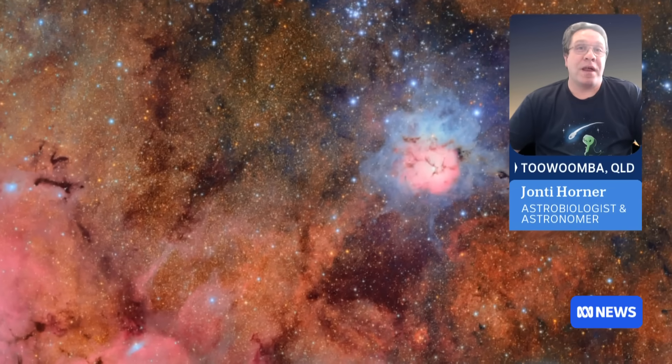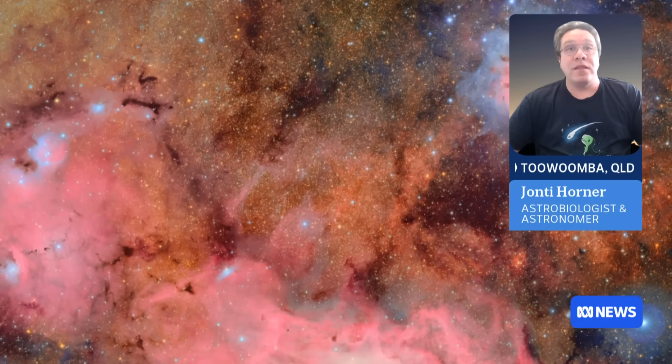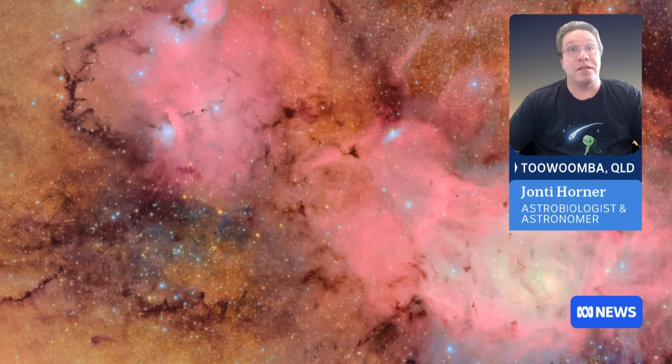What that means is that in the coming years, the number of objects we know in the solar system will grow by more than an order of magnitude. That means we'll be able to get brand new clues, brand new evidence that allows us to unpick the history of our planetary system — how the planets formed, how they moved — answering questions like, is there really a Planet 9 out there? Where did the water on Earth come from? How much risk are we at from asteroids? It's going to answer all this and more. We'll be talking about it for decades to come.